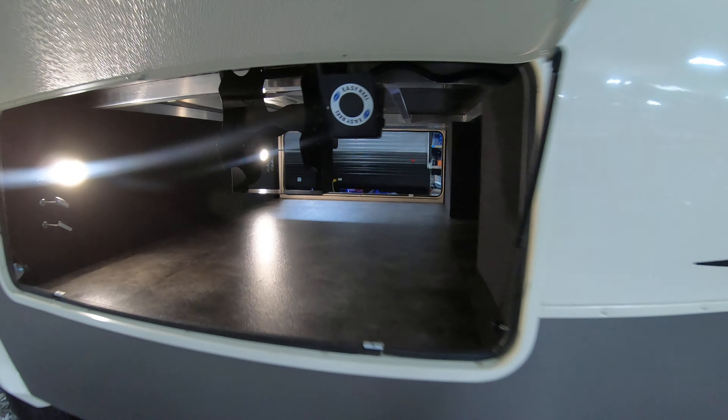My name is Dan Bullion with Bullion RV Center in Duluth, Minnesota. If you're interested in this new 2020 Grand Design Solitude 382 WB fifth wheel, call or text at 218-341-7229. Thanks for watching this video and have a great day — available today.